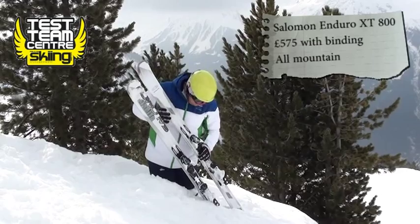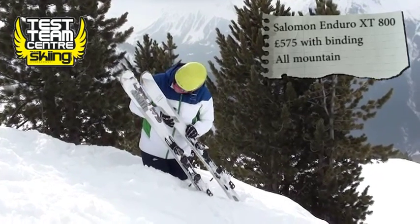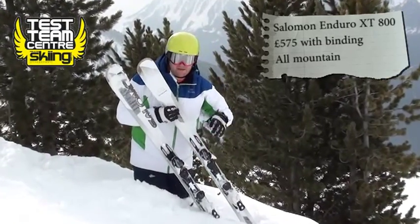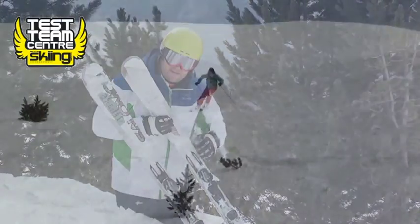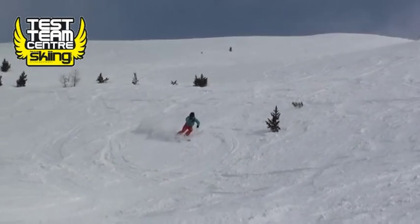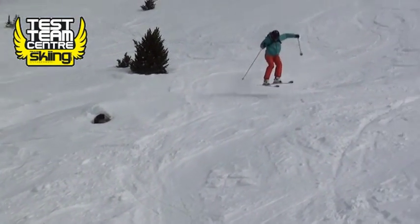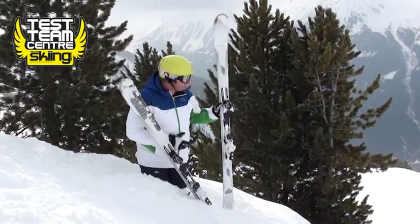Another set of skis from the little snow hole — this is the Salomon Enduro. They've got a range of these; last year they brought out a top-end piece. This is the 800; they've got an 850 and some bigger ones as well. It's a very useful all-mountain ski.